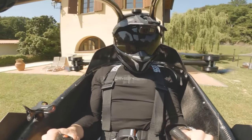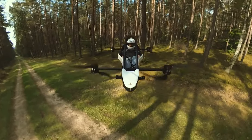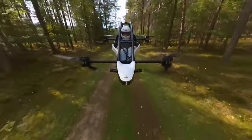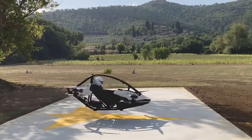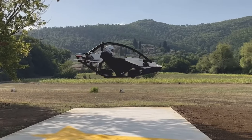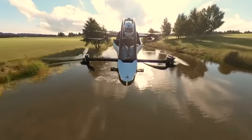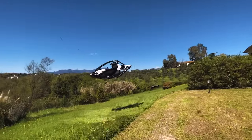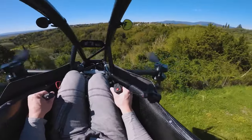Safety is at the forefront of the design, with a safety cell to protect the pilot, a redundant battery propulsion system, a ballistic parachute, and a LiDAR sensor-driven auto-landing system. It can fly for up to 20 minutes at a top speed of 63 miles per hour, and can carry up to 210 pounds of weight, so you can bring a friend along for the ride.